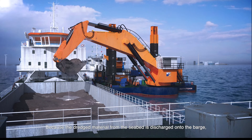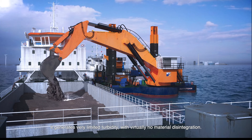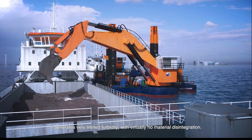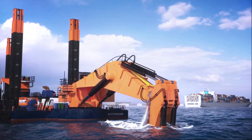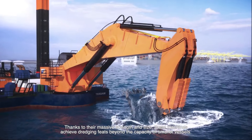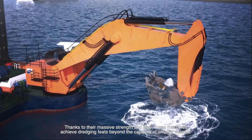Because the dredged material from the seabed is discharged onto the barge, it generates very limited turbidity, with virtually no material disintegration. Thanks to their massive strength and size, these machines achieve dredging feats beyond the capacity of smaller vessels.